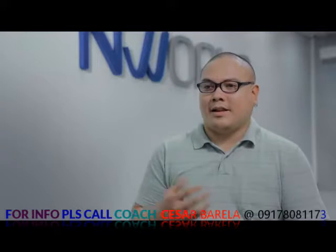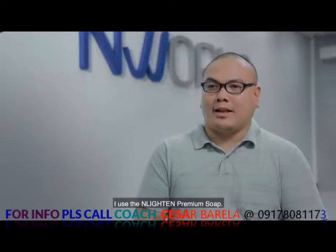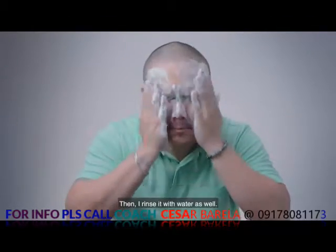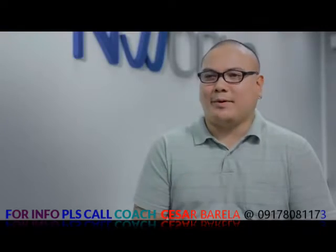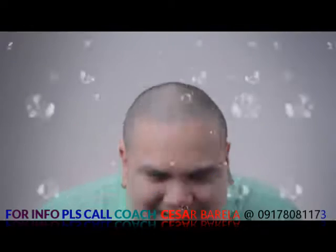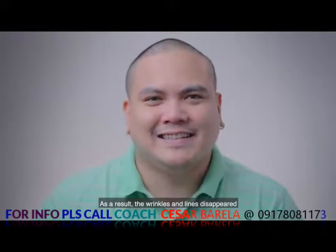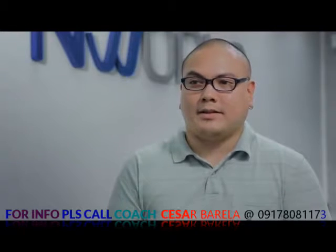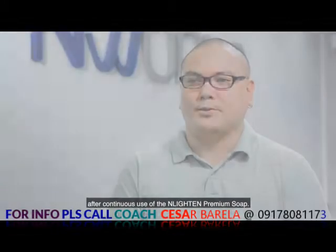While taking a bath, ginagamit ko po yung Enlightened Premium Soap, minamassage ko siya sa face ko after washing with water, then niririnse ko siya with water lang. Pinakamagandang effect po — wala po yung mga wrinkles ko, yung mga lines, at saka nawala po yung mga dark spots.